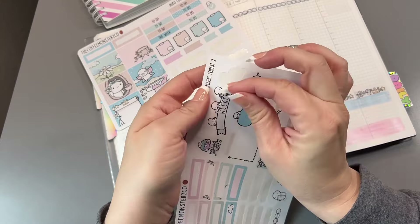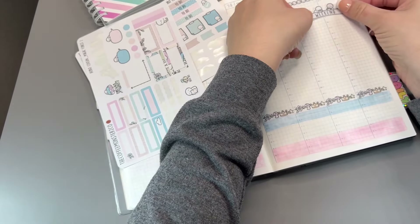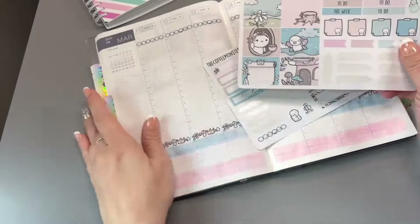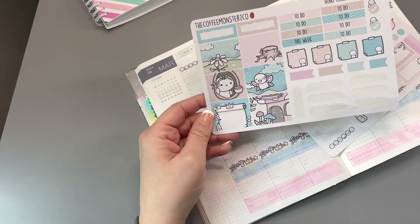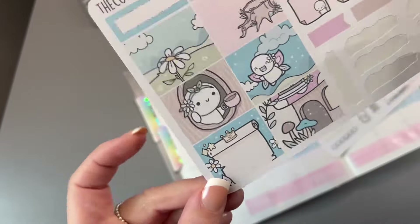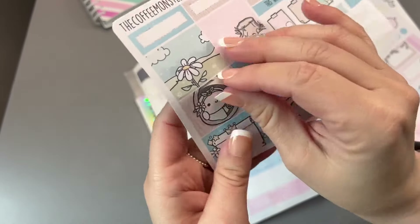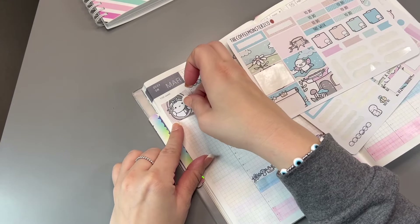Put down the weekend sticker — that's just easy and cute to put down. Then let's put down one of these full boxes over here on the sidebar because I like to place those down when I have that space. I really love this one — let's go with this little girl drinking her coffee in the hole of a tree.